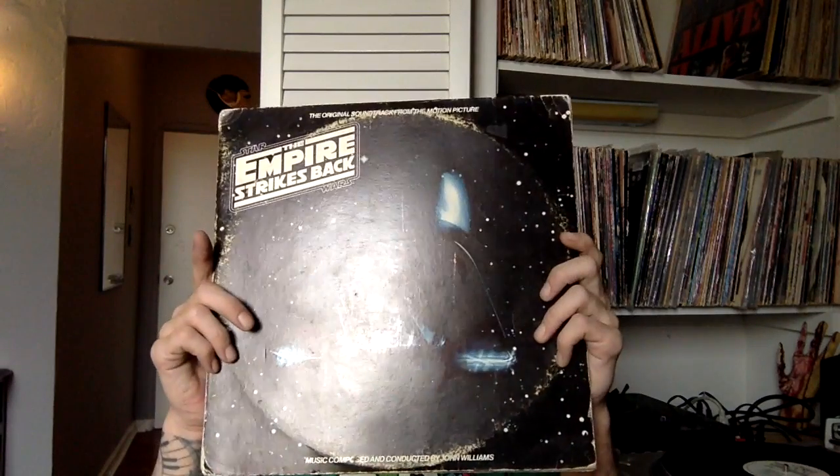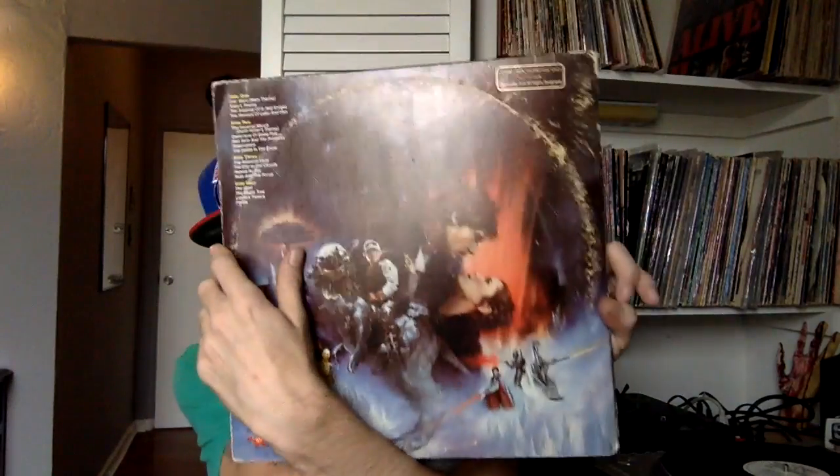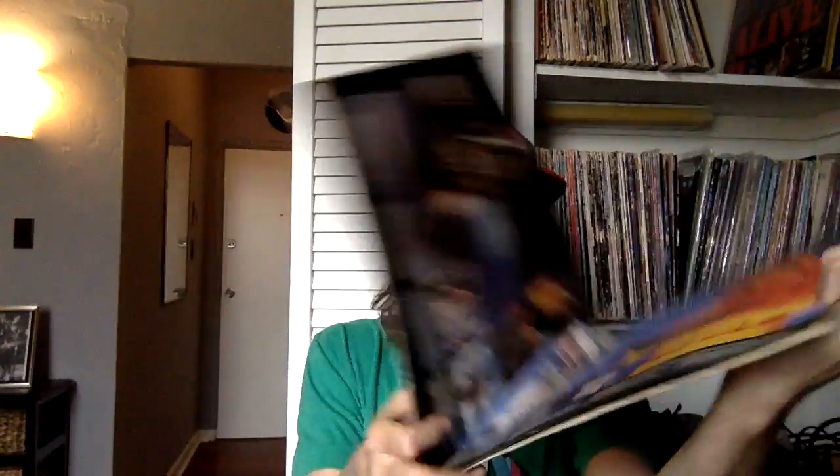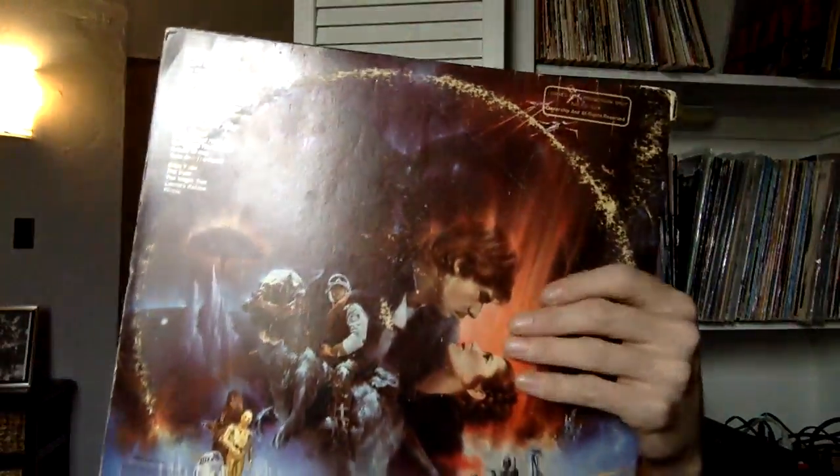Hey, it's Mackie and this is FM's Record Shelf. Today's episode is The Empire Strikes Back. I chose this for episode number two because it was the second movie in the Star Wars series. It's a double vinyl gatefold with a booklet. This is a promo seal copy.